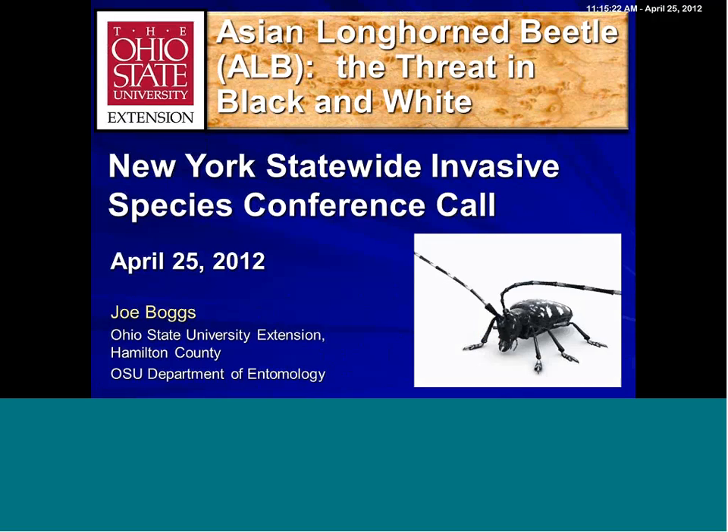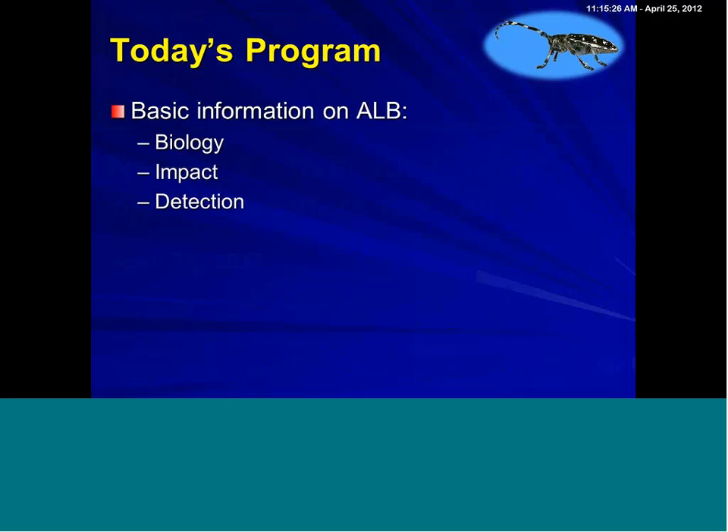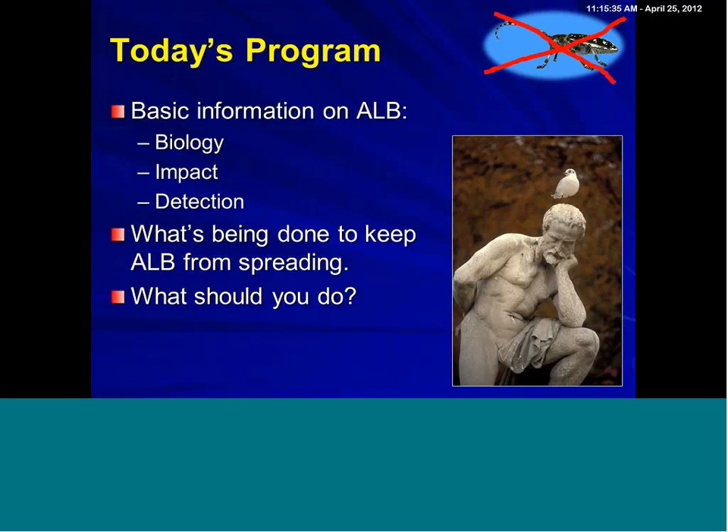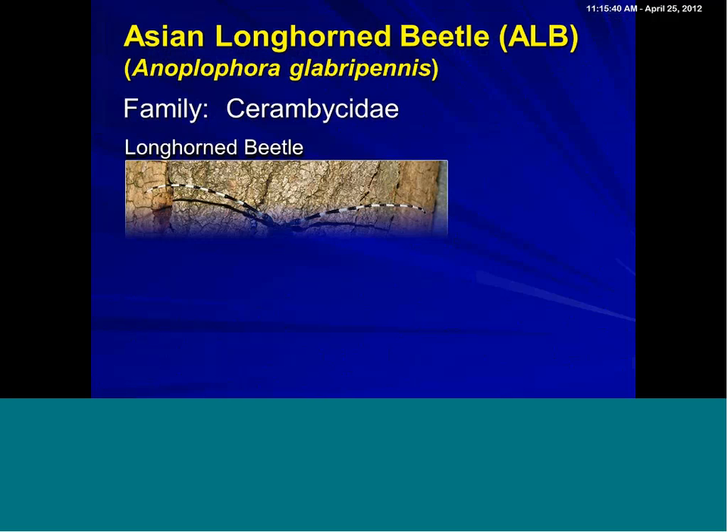Asian longhorn beetle — a couple of real quick things. Today's program, I'm going to be covering the biology, the impact, detection, what's being done to keep ALB from spreading, and more importantly, what should you do in terms of thinking about this non-native invasive — this highly destructive non-native invasive.